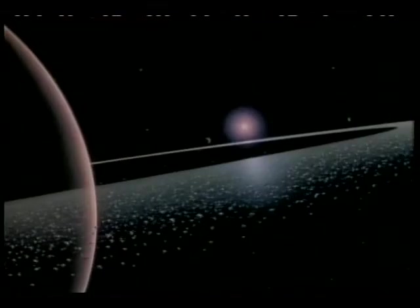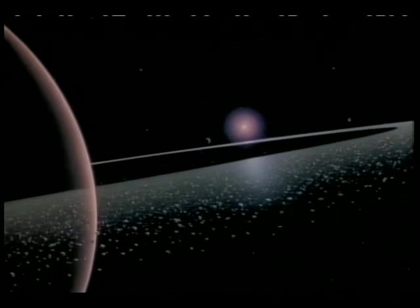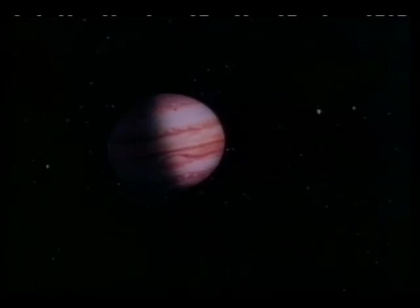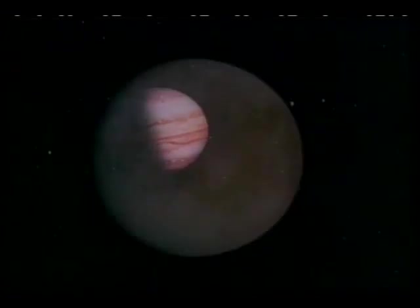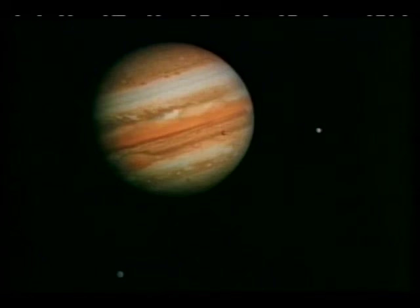As Voyager passed Jupiter, it discovered a thin ring about the planet. What is its composition? We know there are 16 moons — are there more? Several of the satellites are composed partially of water ice. One is violently volcanic. How did these bodies form and what is their history? What can this giant planet tell us about the history of our solar system?